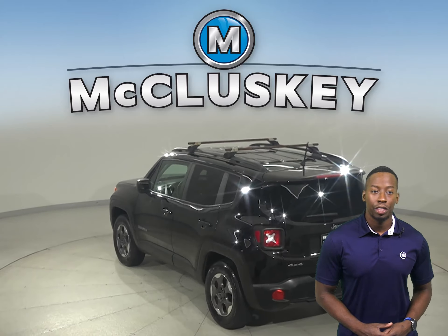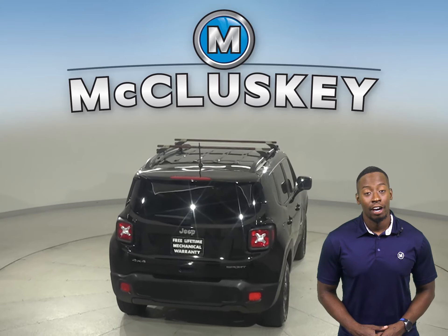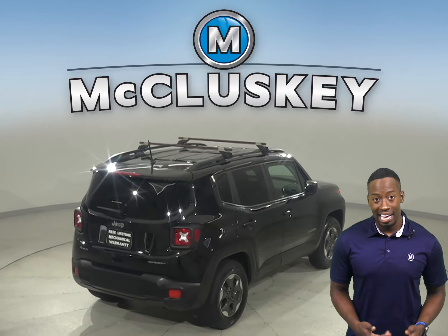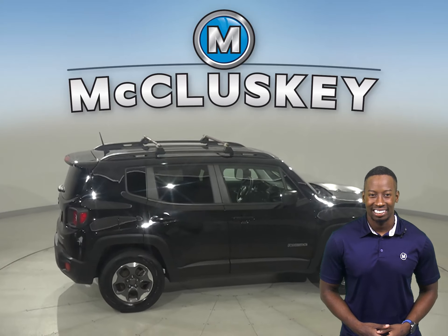This Jeep Renegade is equipped with tons of features that will make your daily commute simple and safe. For example, this Jeep Renegade has traction control, braking assistance, and a tire pressure monitoring system.